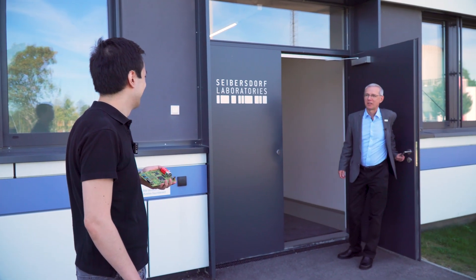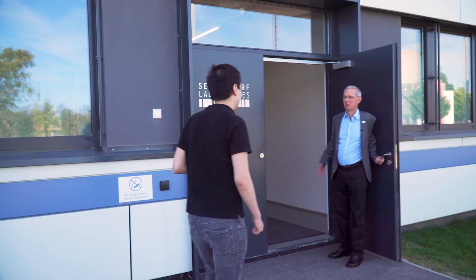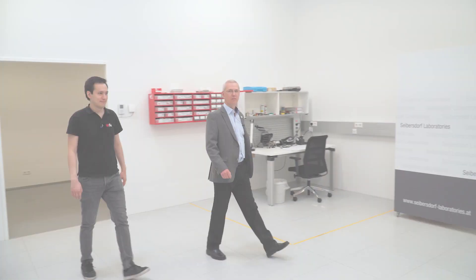Welcome to the Zeibersdorf Laboratories. This is Markus — he performs the measurements for us today. Thanks for having us here in your EMC lab. I am the head of the expert group Electromagnetic Compatibility and of our accredited EMC test laboratory. We are accredited according to the standard ISO 17025 by the Austrian national accreditation body Akkreditierung Austria since 1995.